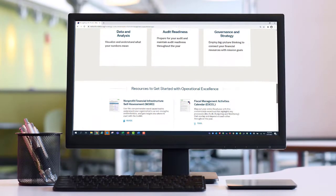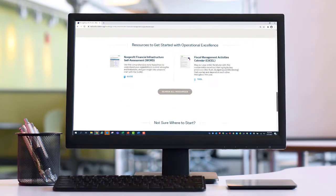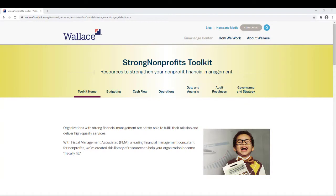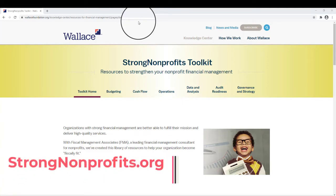All of these tools and resources are available completely free of charge and are easily downloadable. When you get to the Strong Nonprofits Toolkit, you'll notice that the URL for the site is not strongnonprofits.org. This is a resource hosted by the Wallace Foundation, and so it's part of their larger organization's website under the Knowledge Center. If you're ever lost, simply type strongnonprofits.org into your web browser and it'll always bring you back to the toolkit homepage.